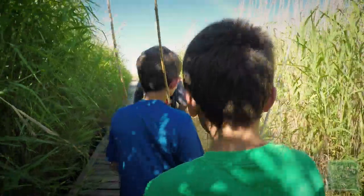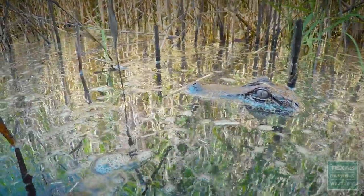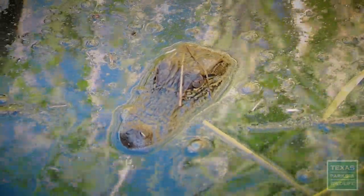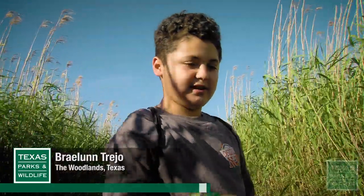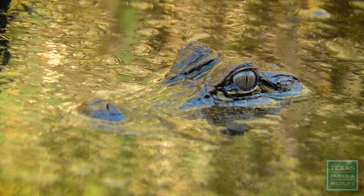Alligator right here — baby alligator! There's probably a mama nearby. I've never experienced actually seeing an alligator in its natural habitat, and it's really cool to actually see one in person.